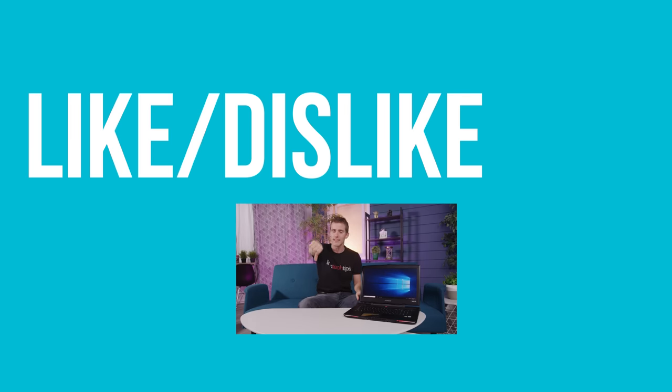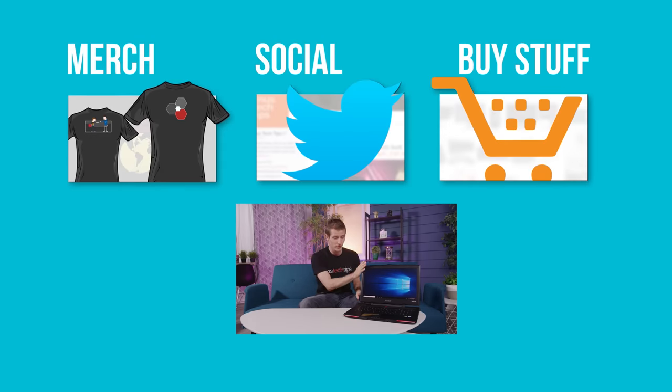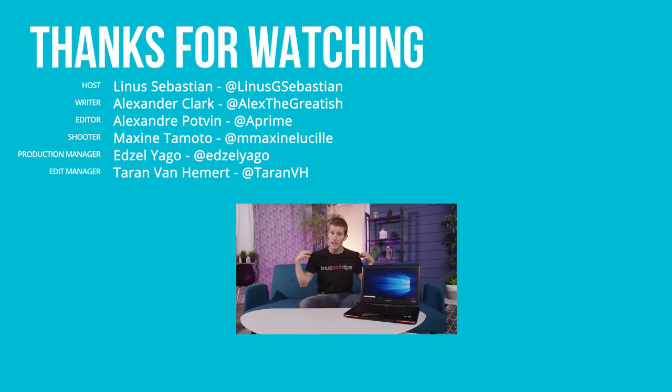Thanks for watching guys. If you disliked, hit that button. But if you liked the video, hit the like button, get subscribed, and maybe consider checking out where to buy the stuff we featured at the link in the video description. And while you're down there, you can check out our merch store which has cool shirts, as well as our community forum.